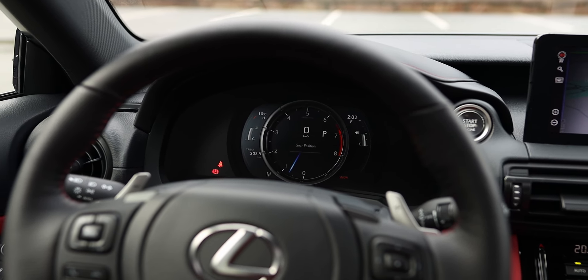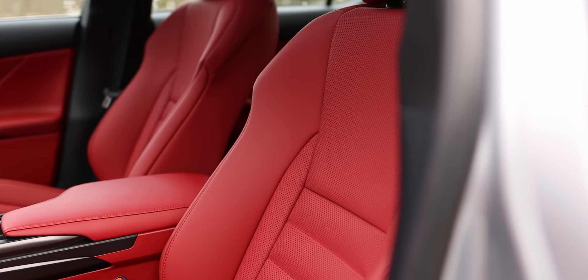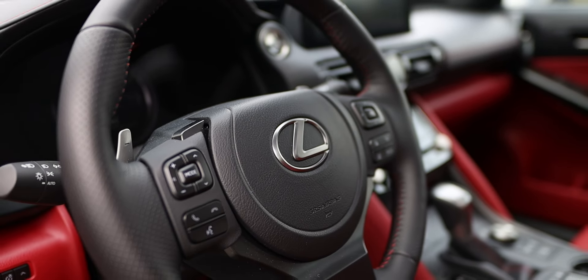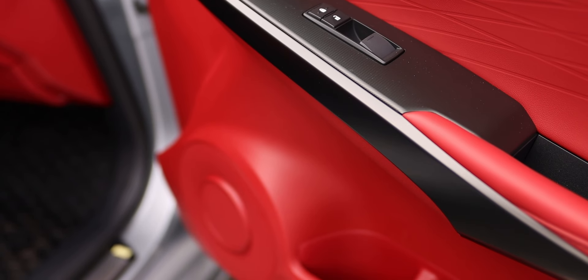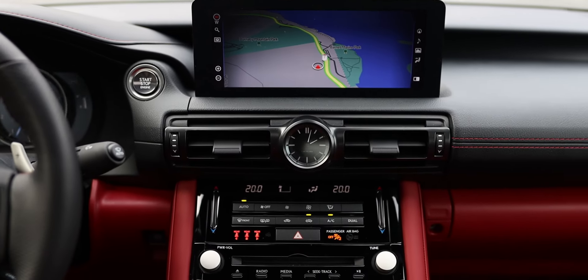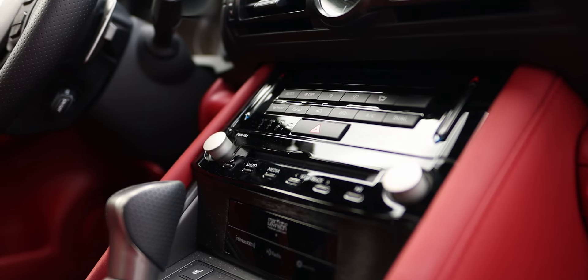Perhaps the only option that is missing is a head-up display. But other than that it has NuLuxe synthetic leather which feels like the real stuff, heated and ventilated front seats, a heated steering wheel, power sunroof, dual zone automatic climate control, eight-way power adjustable driver and passenger front seats, a 17-speaker Mark Levinson audio system, an LFA-inspired digital instrument cluster, a 10.3 inch infotainment screen, and a CD player. When was the last time you saw one of those?